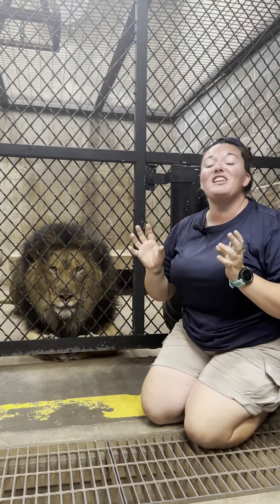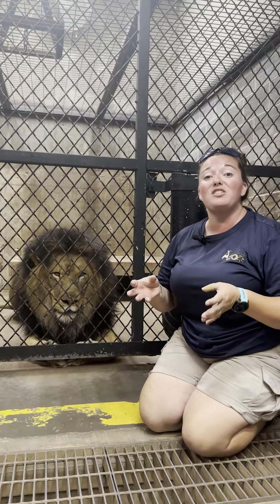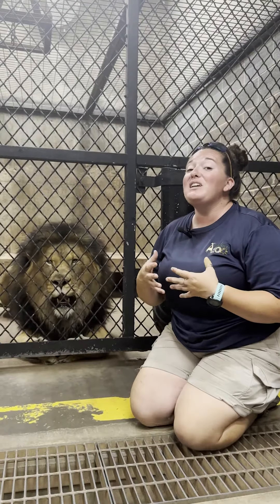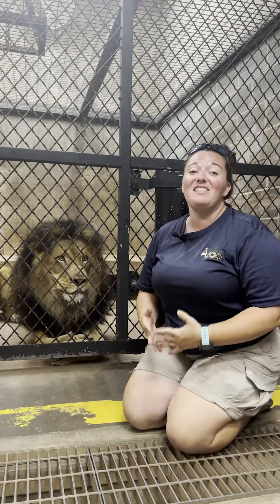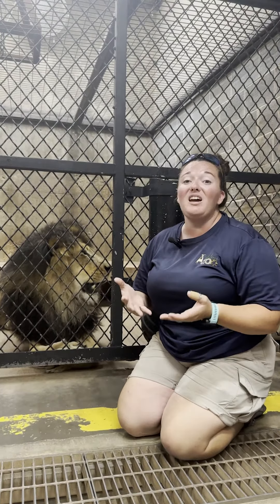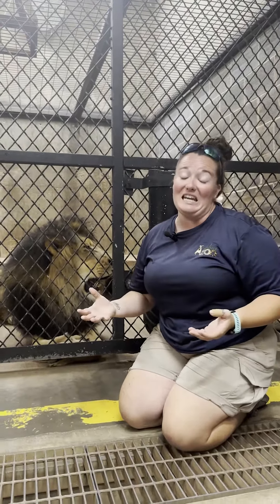This barn is one of the original barns from when the zoo was built in 1966 here at Nelson Park. With our new expansion and our master plan, this is one of the first areas that will be getting renovated. Eventually, this whole barn will be a rhino barn instead of rhino and lions.